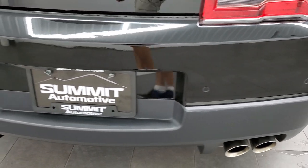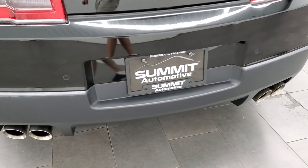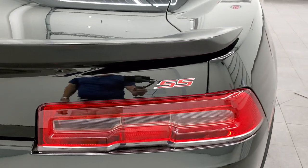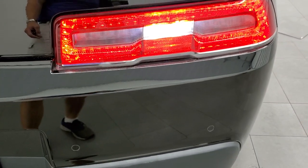Coming around to the back, the rear bumper is in nice shape and it does have the backup parking sensors. You get the quad-tipped dual rear exhaust. Trunk lid is in excellent shape, and that's the only badge on the car — that SS badge. You do get the LED tail lamps.